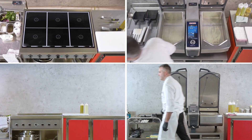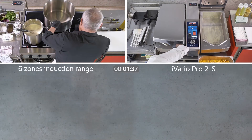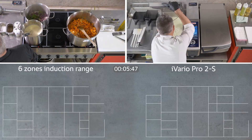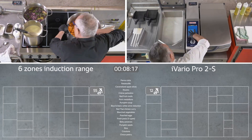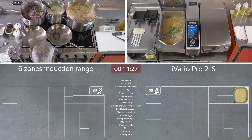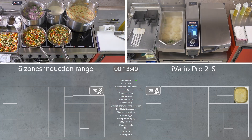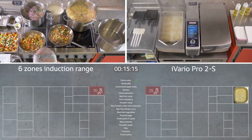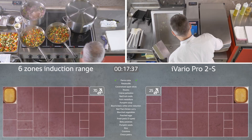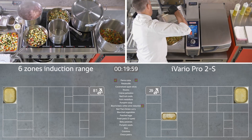Let's start the comparison in split-screen mode — left and right separately. The conventional induction range is on the left; the iVario Pro 2S is on the right. The mise en place will be cooked in both systems at the same time. We will compare time, ergonomics, and total weight lifted, then look at energy and water consumption. A timer runs in the centre of the screen with the production schedule listed below it. The weight lifted by each chef is displayed alongside the schedule, and finished products appear in the empty fields with a green check mark.